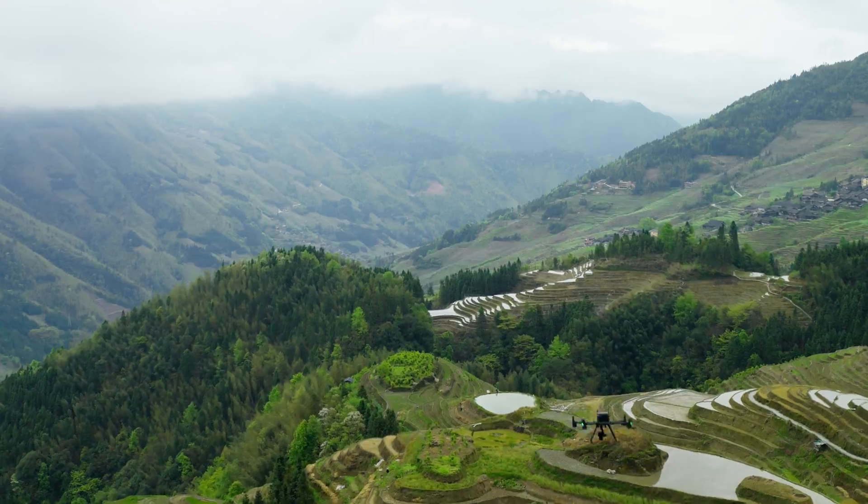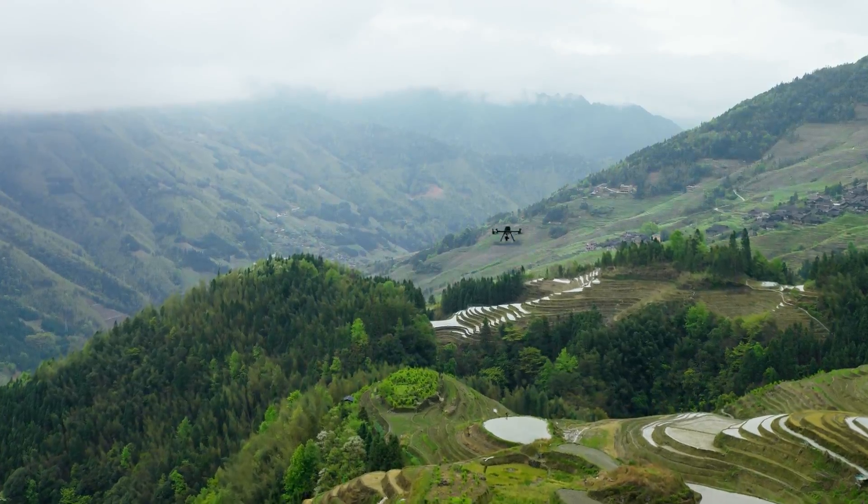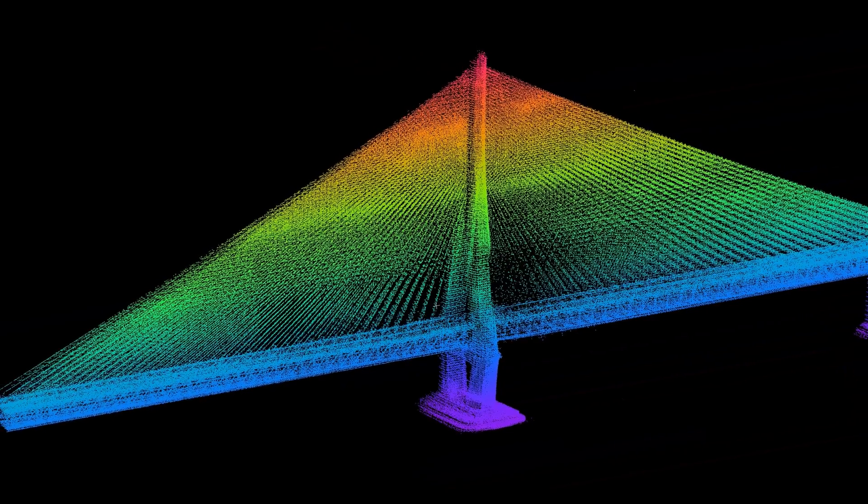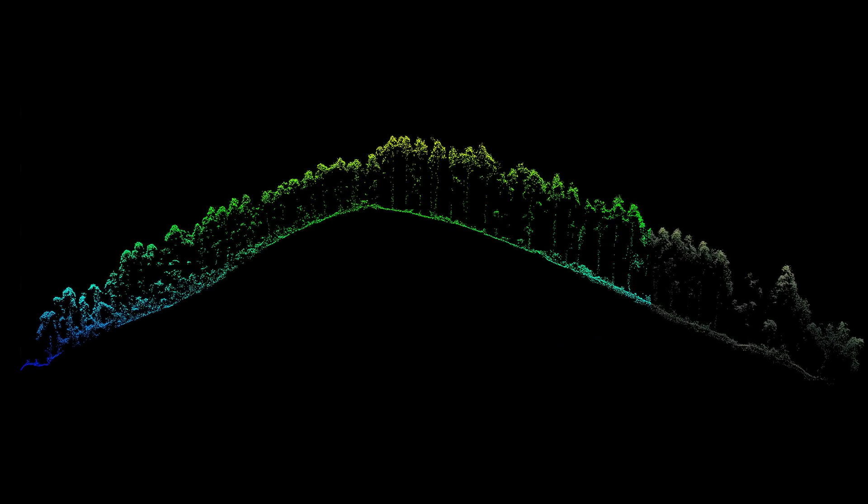Are you putting your DJI drone to work but yet to unlock the full potential of your aerial data capture? Whether you're new to the world of photogrammetry or seeking an upgrade to your current workflow, it's time to see how you can elevate post-processing for your projects.